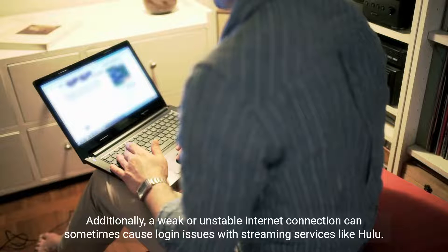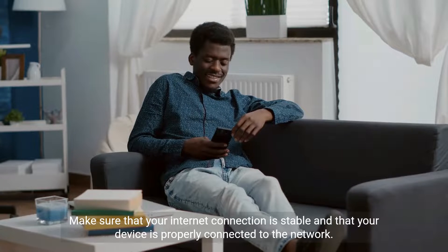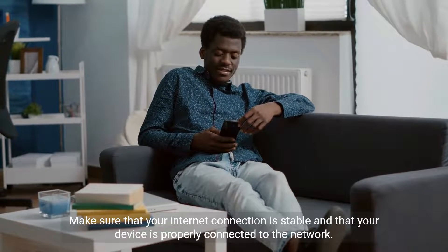Additionally, a weak or unstable internet connection can sometimes cause login issues with streaming services like Hulu. Make sure that your internet connection is stable and that your device is properly connected to the network.